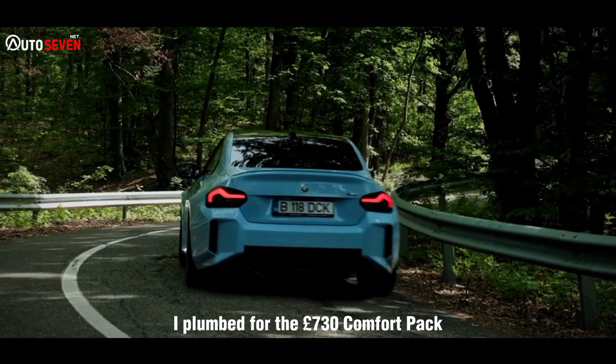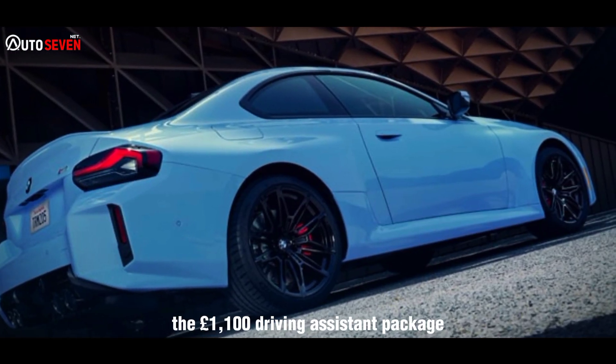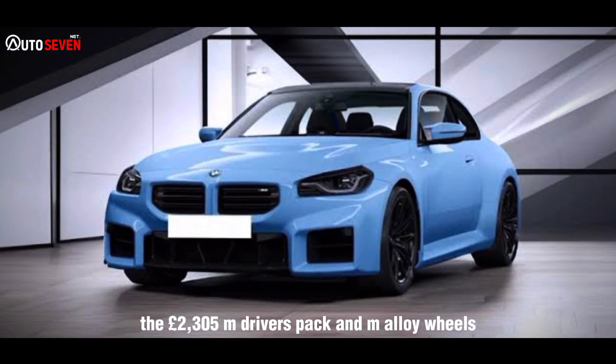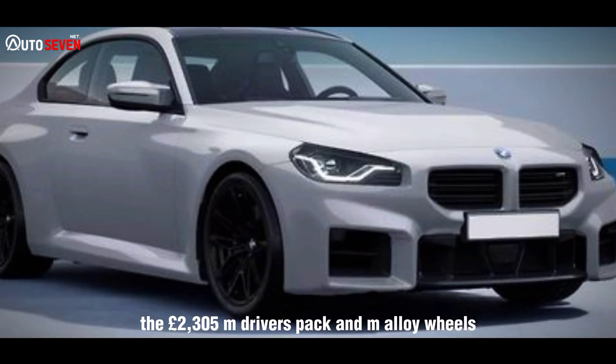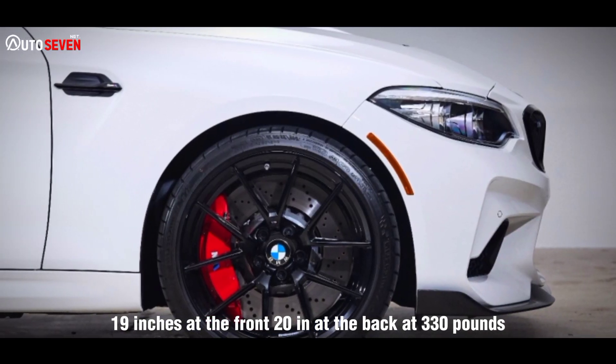I plumped for the £730 Comfort Pack, which adds heated seats and the like, the £1,100 Driving Assistant Package, the £2,305 M Drivers Pack, and M Alloy Wheels — 19 inches at the front, 20 inches at the back — at £330.